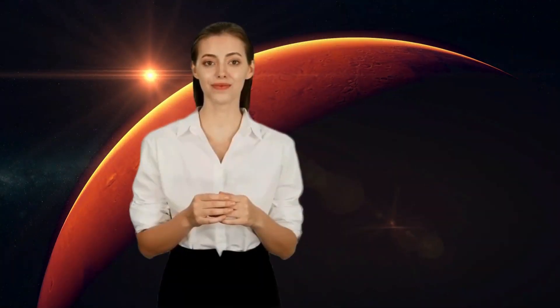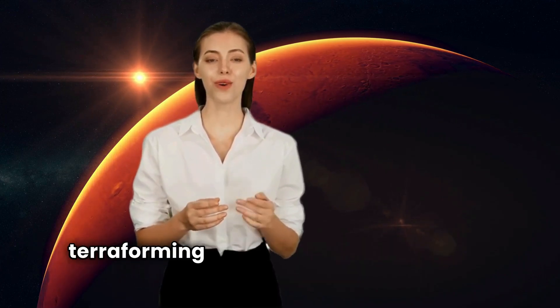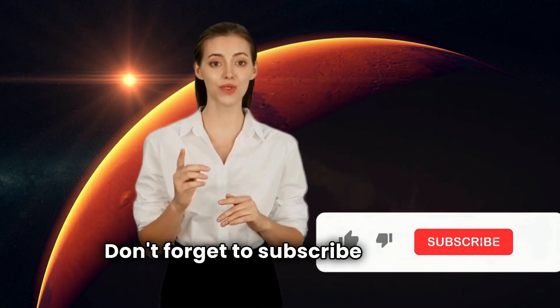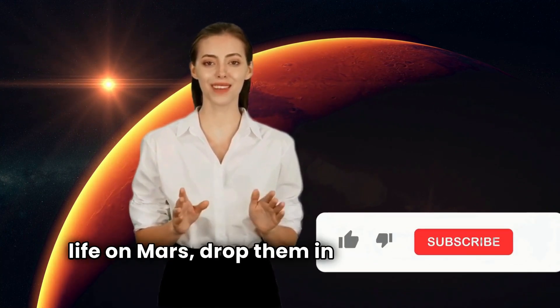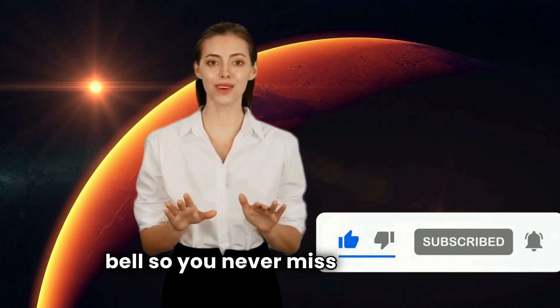Thanks for sticking around. If you enjoyed this dive into the wild possibilities of terraforming Mars, make sure to hit that like button. Don't forget to subscribe for more fascinating science content that's out of this world. And if you've got any burning questions or thoughts about life on Mars, drop them in the comments below — we'd love to hear what you think. Be sure to ring the bell so you never miss an update. See you in the next one.